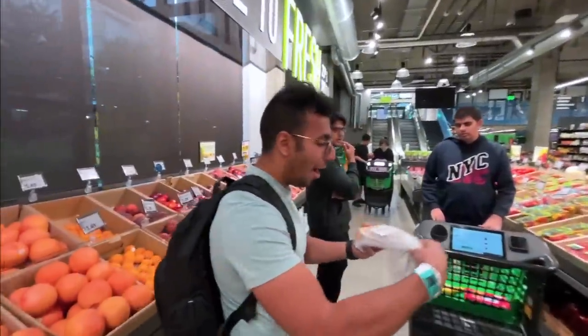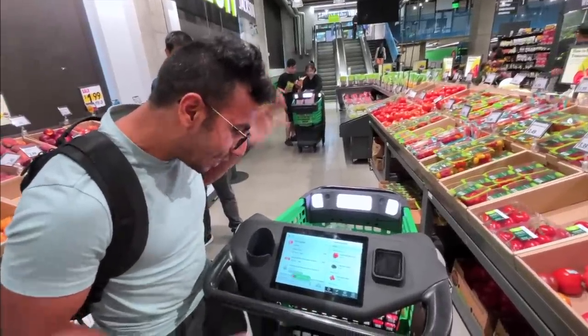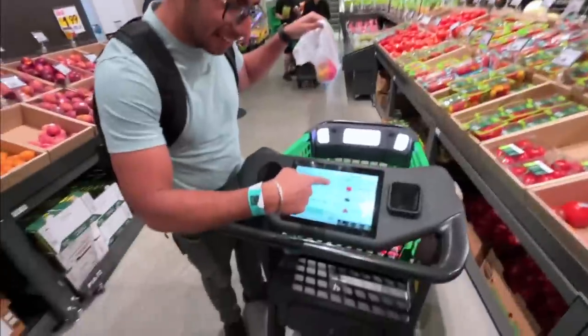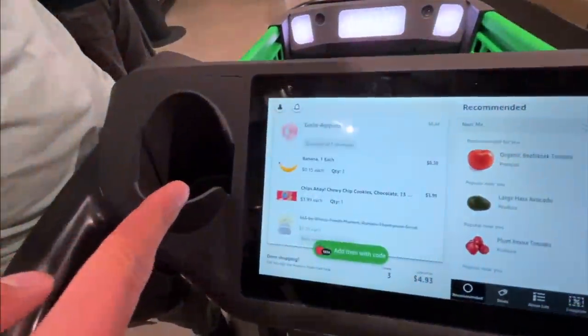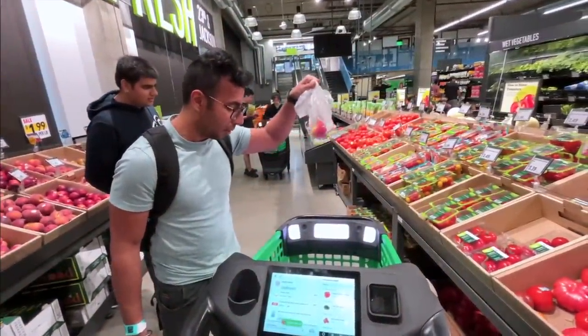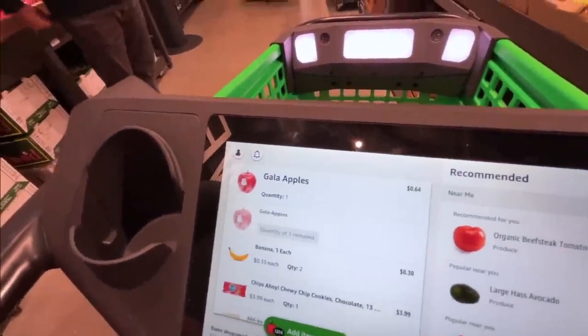Now let's see how fast it is. Let's say I just drop it — wow, it's so fast! One more — that was cool. Delete it. Let's try one more, as fast as possible. Go. Oh my gosh! Image recognition is so good.